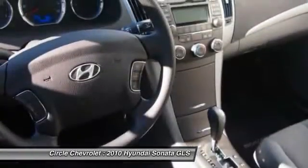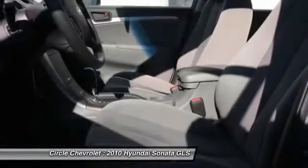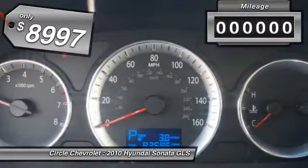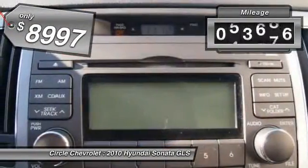Don't forget the exterior corrosion protection — a 14-step roto-dip system that provides unmatched protection for your Sonata and is priced below $10,000. This vehicle has less than 85,000 miles.